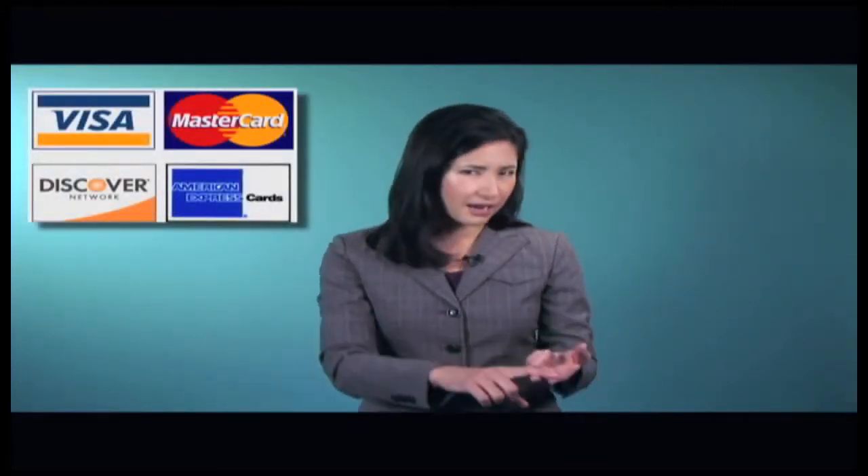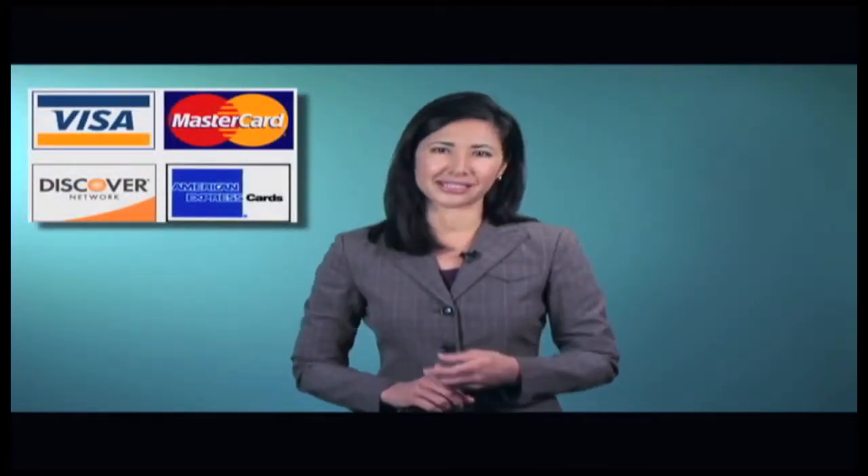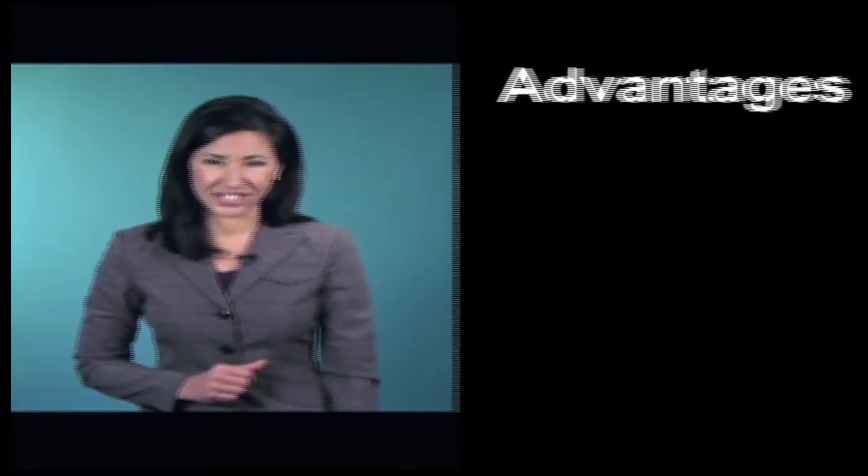As long as there's money on the card, you can generally use it anywhere that accepts cards from the same payment network, like American Express, Discover, MasterCard, and Visa. Just like credit and debit cards, reloadable prepaid cards have advantages and disadvantages. Let's talk about the advantages first.